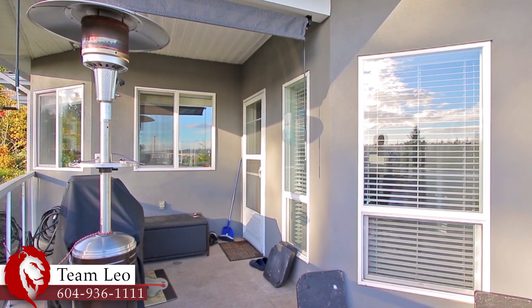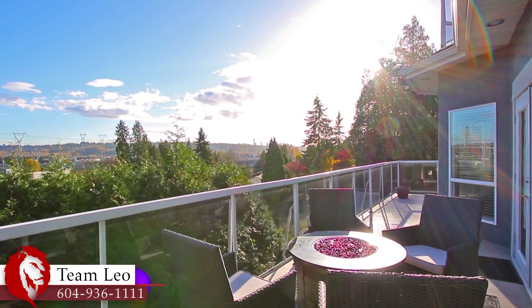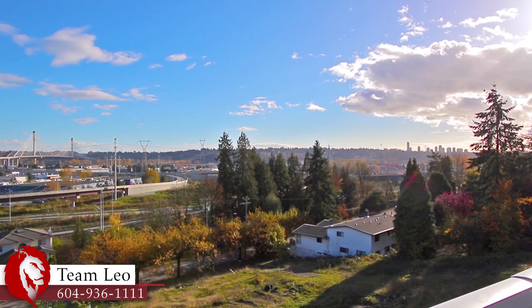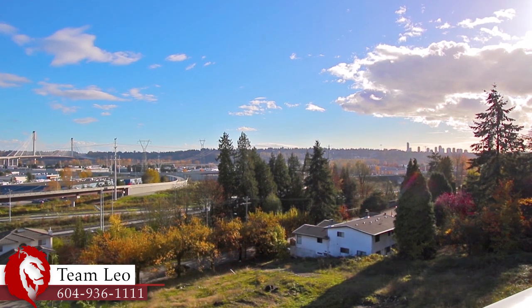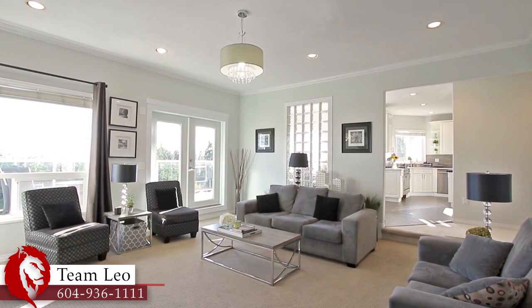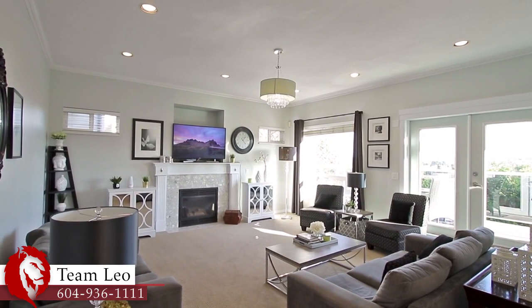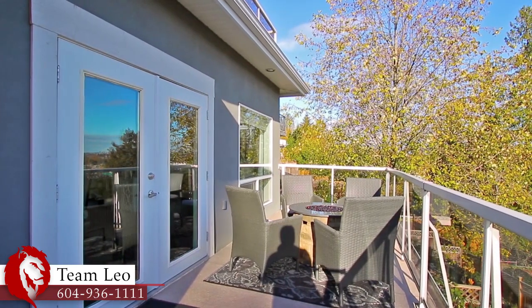From here it feels like you're on top of the city with a southern city landscape sprawling out before you. Imagine a quiet evening with close friends with this as your backdrop. Back inside, your sunken family room is beside the kitchen so you can relax at the end of the day in front of the gas fireplace. There are also French doors out to your balcony.